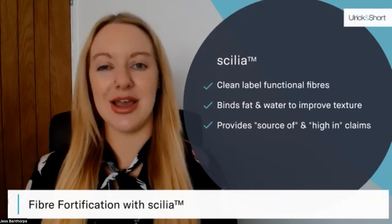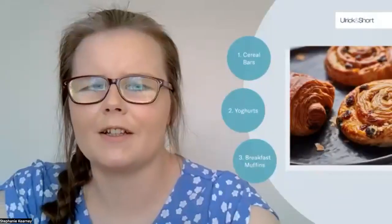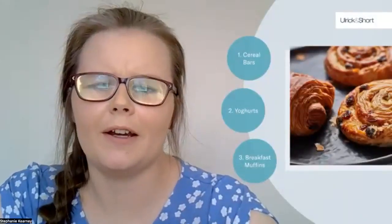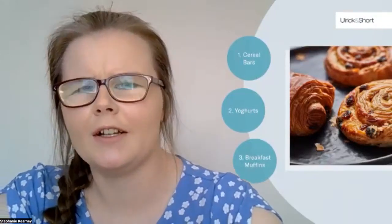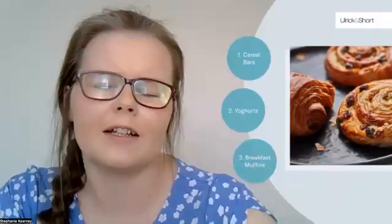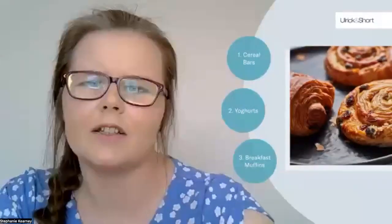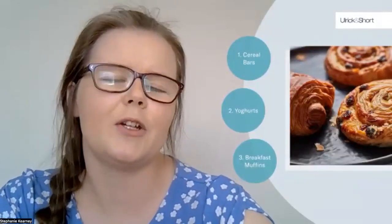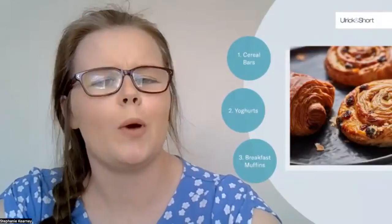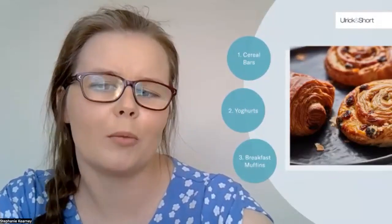I'm now going to hand you over to Steph, who is going to talk through some of the HFSS compliant products we have been developing at Ulrich & Short. Thanks Jess. In the upcoming section we are going to speak to three products that are typically indulgent and high in sugar and fat, that we reformulated to be HFSS compliant. I will discuss the solutions we've developed to reduce sugar and fat and to add protein and fibre, to help improve the HFSS score whilst maintaining overall product quality.